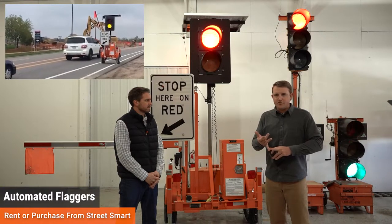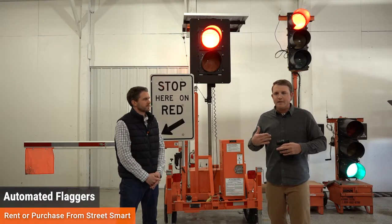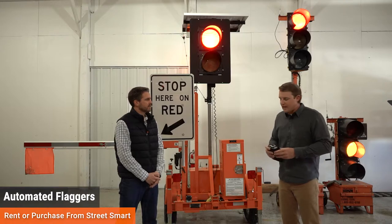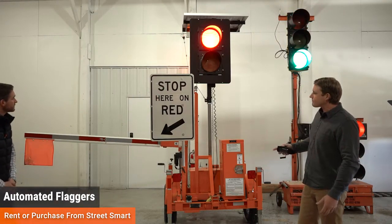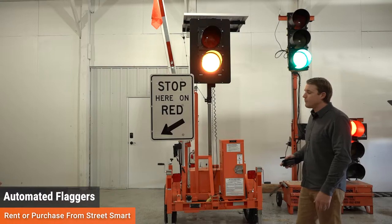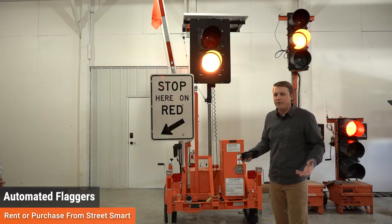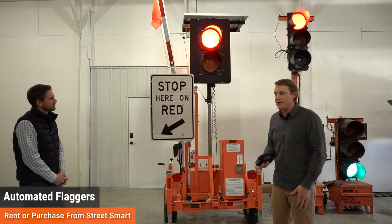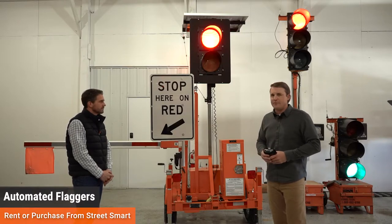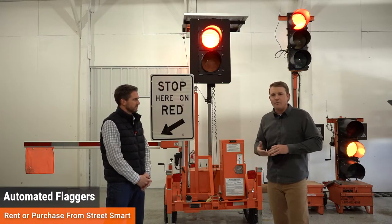Simplicity is key — for the person controlling it and for the driver pulling up to it. All it is, is an up and down button. It lets traffic know they're okay to go, proceed with caution, and conversely when you want traffic to stop because the other side has come through, it's just the opposite — gate down. Very simple, very effective, getting the flagger off the roadway and replacing them with something more substantial and safer.